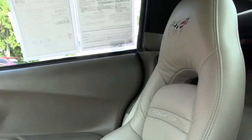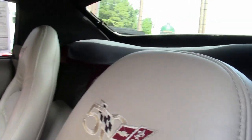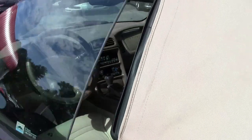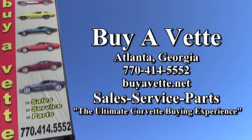You can call them at 770-414-5552 and they'll be glad to help you out with this car or any one of the more than 120 Corvettes always available here at our Atlanta location. BioVet ships nationwide and also ships worldwide — cars are shipped out of this facility all the time. Contact us at BioVet.net for the ultimate Corvette buying experience. See you soon!